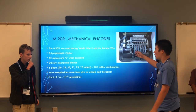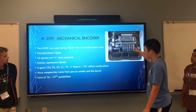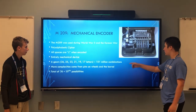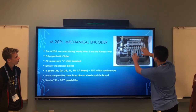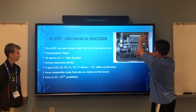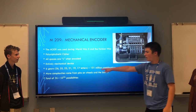As you can see, there are six gears that are used: 26, 25, 23, 21, 19, and 17 letters. When you combine all that, you get 101 million combinations of all the different wheels. And then it becomes even more complex because there are pins on the wheels and in this barrel up here. If you add all of that into the equation, you get 36 times 10 to the 94th power number of possibilities.